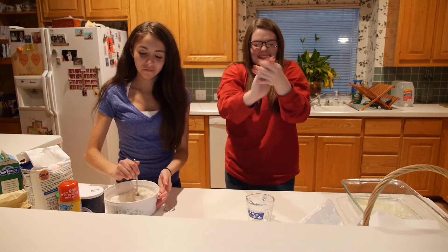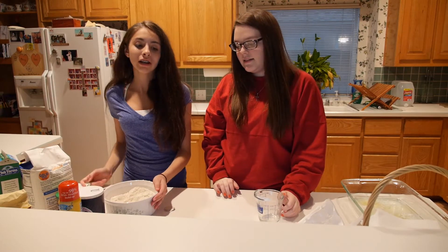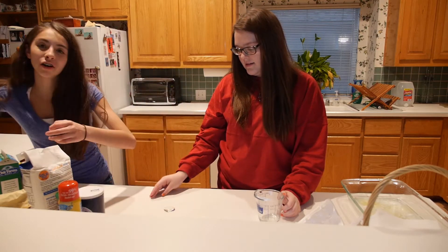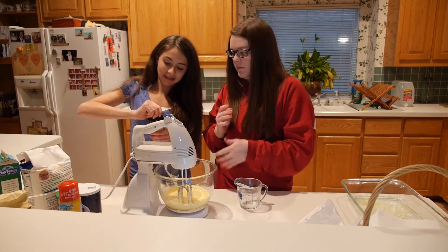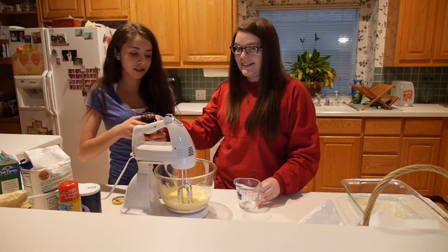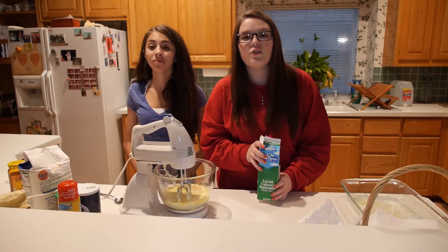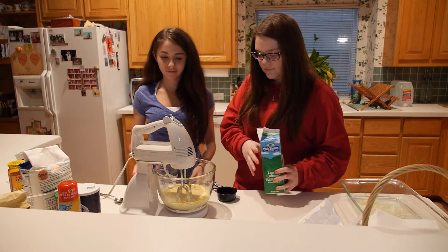After you mix it a little bit, you're going to set it aside while we finish with the mixing bowl we started with earlier. We are going to add 1 cup of molasses. After you add the molasses, you're going to add half a cup of buttermilk.